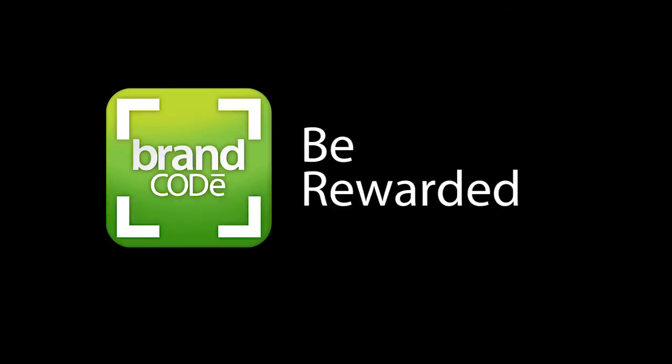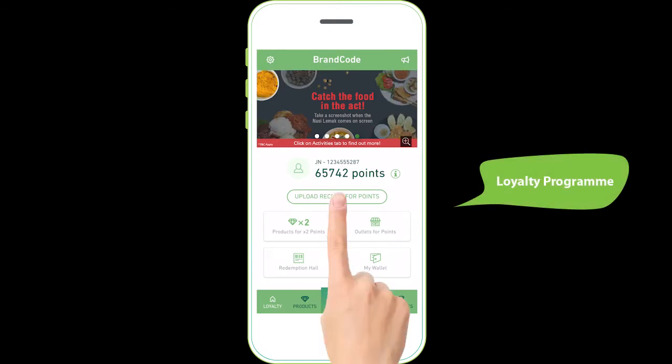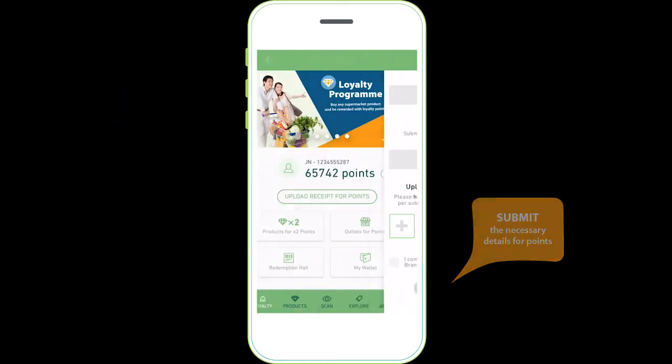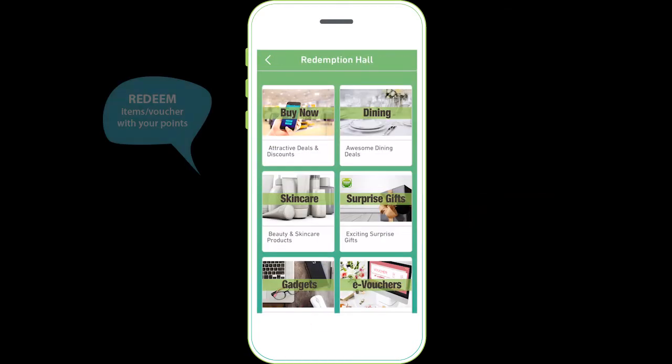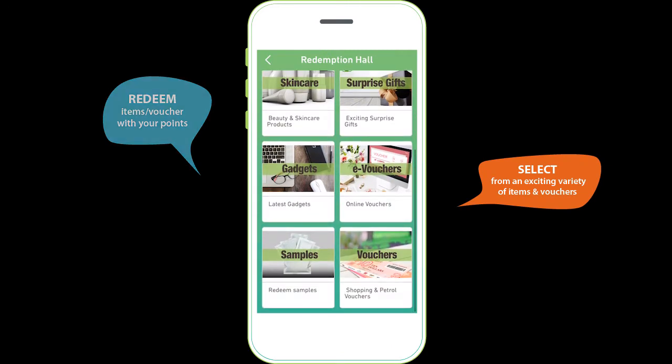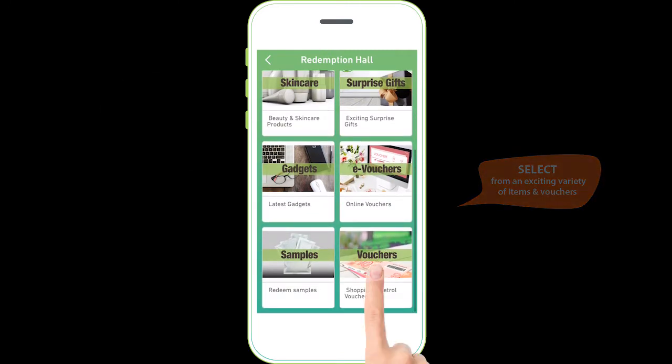Be rewarded with our loyalty program. Key in some details, take a picture of your shopping receipt, upload it and start collecting points. Use your points to redeem exciting rewards from our redemption haul, including shopping vouchers.